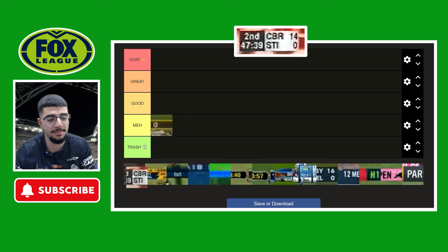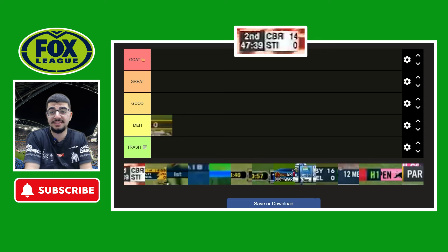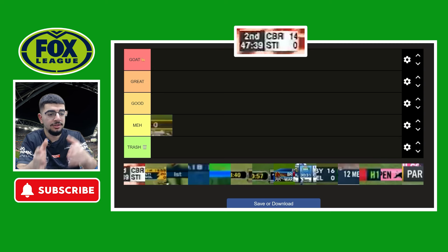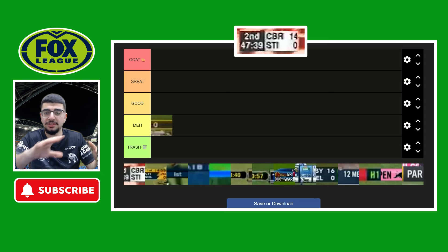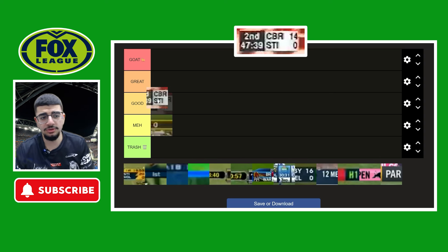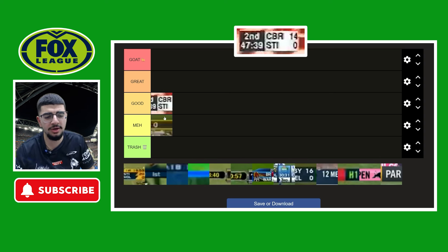Now moving on — they used this design between 1999 and 2000. I think this one still stands today in 2024. Not a bad design, I really like this one. I like how it's black and white, contrasting between each other. You have the shot clock and timer on the left, the tackle count on the left, and the team and scoreboard on the right, which I really like. I like the font on this one. I'm going to say between good and great — it was a good design.